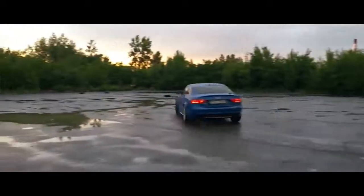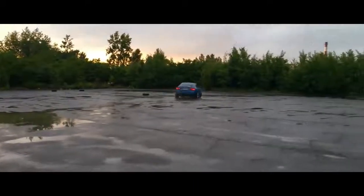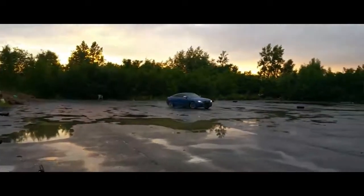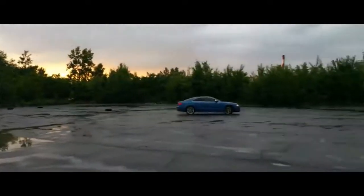Kelley Blue Book puts the S5 between $10,000 and $13,000, and we found one for $16,000 — a pretty good deal for everything you get. It has a top speed of 155 miles per hour, which is limited, but if you want more you can get it tuned.